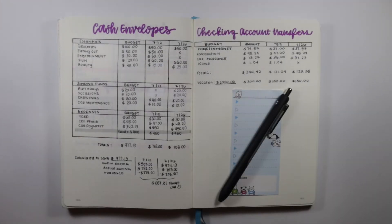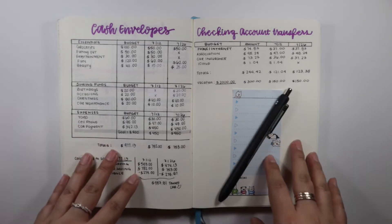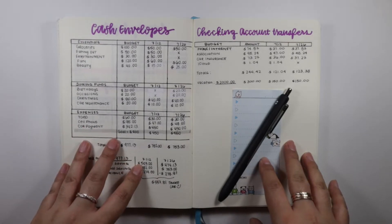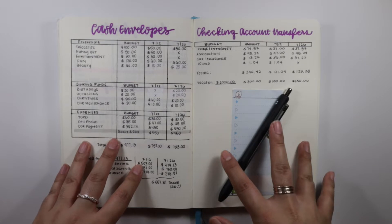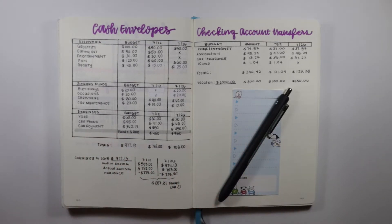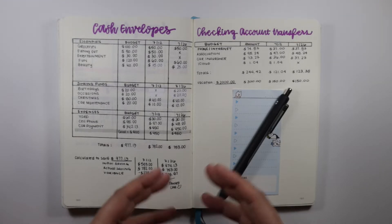Hey guys, welcome back to my channel. In today's video, I will be sharing my cash envelope stuffing. Before I get into the envelope stuffing, I wanted to quickly share my separate spreads that I made for my cash envelopes on the left-hand side and my checking account transfers on the right-hand side. If you have already seen my video for my July budget, you can go ahead and take a look at that. It's pretty much a repeat of what I will be doing for the month of July.